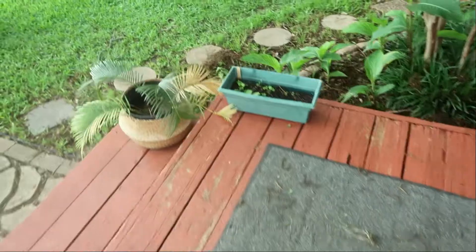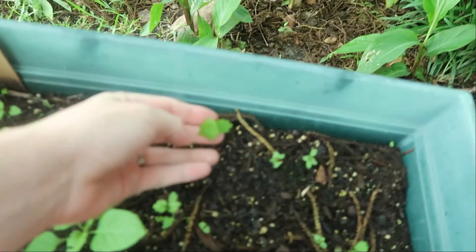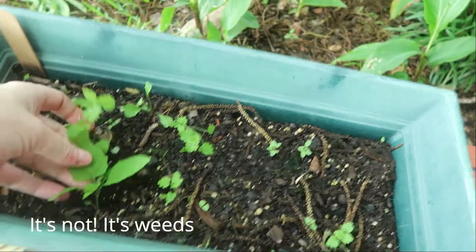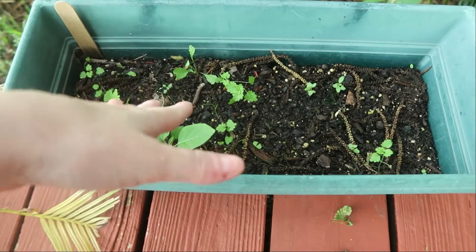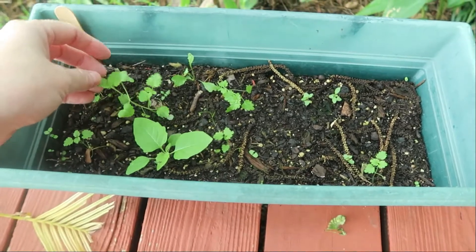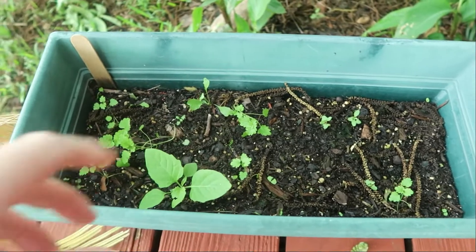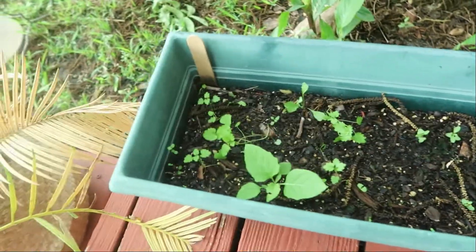I've got to check because this does not look like lavender. It could be, but I don't think it is. I'm going to check to see what this is — I put lavender in here. I don't know what this is. I'm hoping it's not a bunch of weeds and I have no lavender growth. I'll put down here what that is, if it's a weed or not.